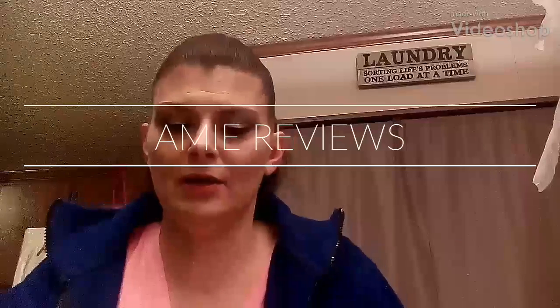Hi guys, welcome to my channel, I'm Amy, glad to see you all back. I do have a bit of a different hair color going on this time — I decided I was going to go back to my natural color, so I color matched the best I could with my roots and here we are.